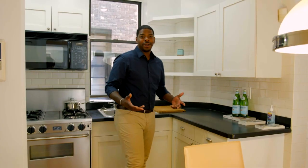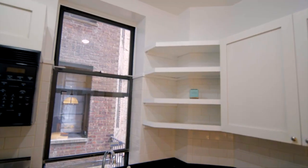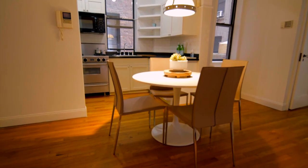To top it all off, you get a large windowed kitchen. It connects directly to the dining room for easy entertaining and cooking, and you can let some natural light and air in too.